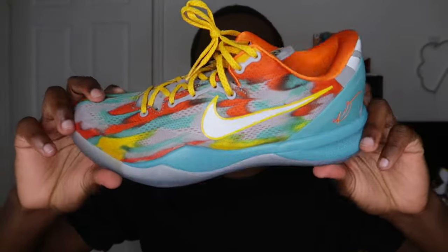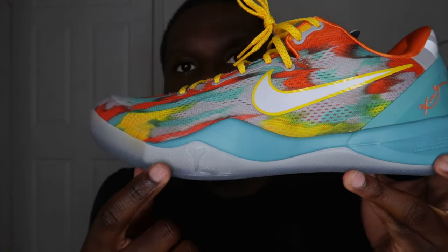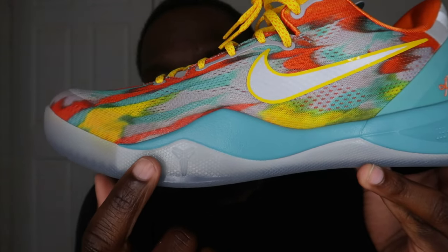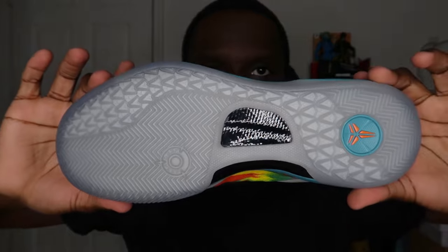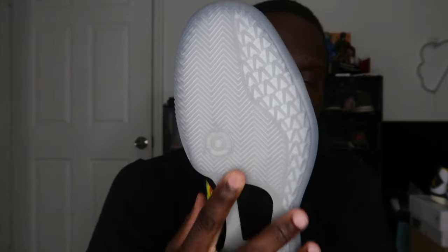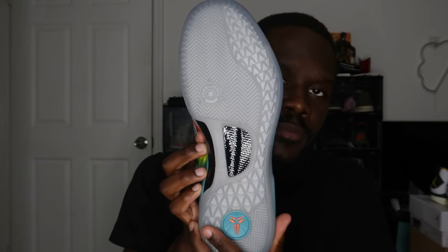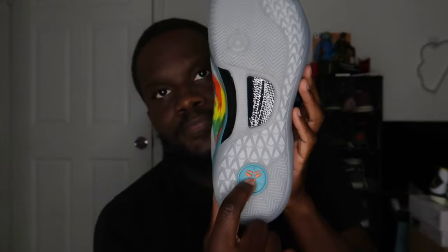Moving to the midfoot area, it's in turquoise blue as well, with the Mamba logo. The outsole is a rubber outsole with a scale pattern — great traction for both indoor and outdoor basketball. The outsole is in turquoise blue with the Kobe logo in orange.